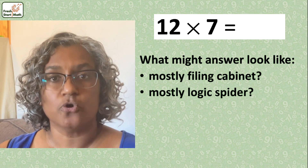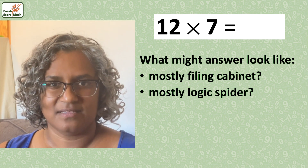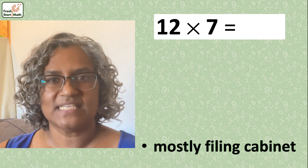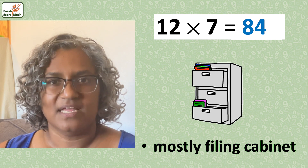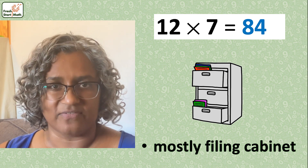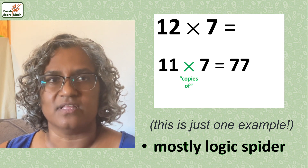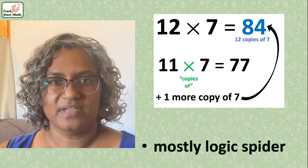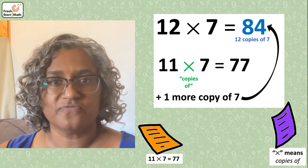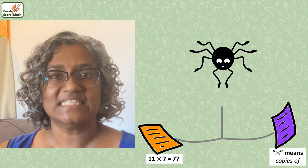Before you go on, please maximize your learning by pausing the video to stop, think, and try. Here are some of my answers. If someone says 12 times 7 is 84 instantaneously, they're probably pulling only from their filing cabinet — some children are taught to memorize their times tables up to 12. If someone thinks, well, 11 times 7 is 77, so one more copy of 7 would be 77 plus 7 equals 84, they use two pieces of information from their filing cabinet and use their logic spider to connect them and then extend to unstored information.